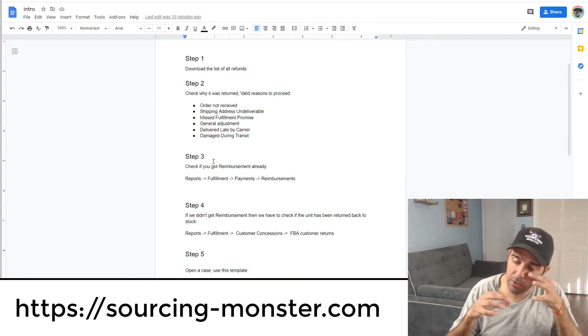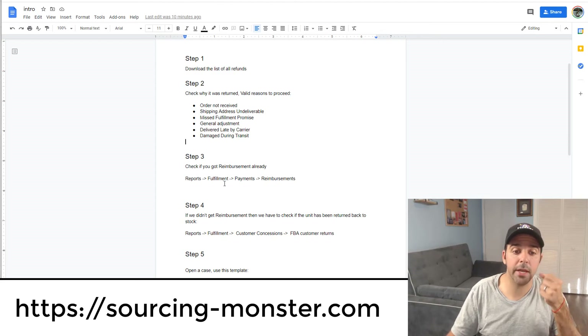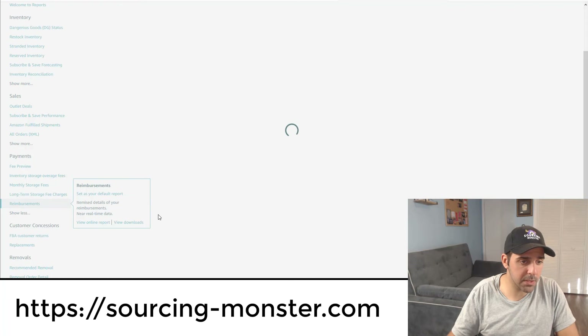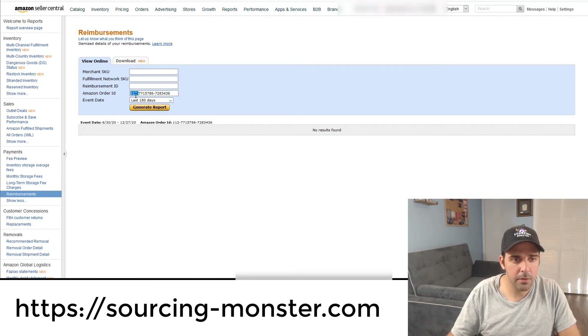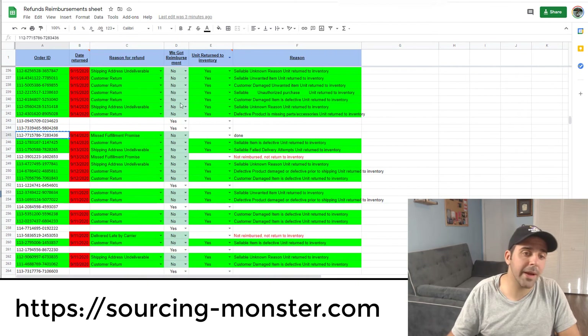Step three: check if you already got reimbursement, because about 90% of the time Amazon automatically catches those reasons and reimburses you. To check, go to Reports, Fulfillment, then Payments, then Reimbursements. Enter the Amazon order number, set the event date to 'Last 180 Days,' and generate the report. In this case, we didn't get any reimbursements. I have my VA working on this, but if you don't have a team, you can do it yourself or find a tool — though I haven't found one that actually does this properly.